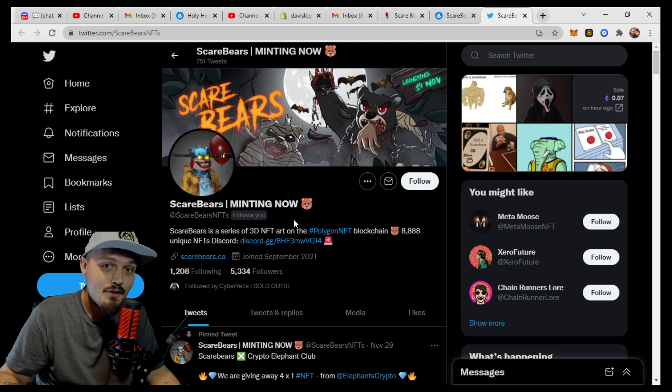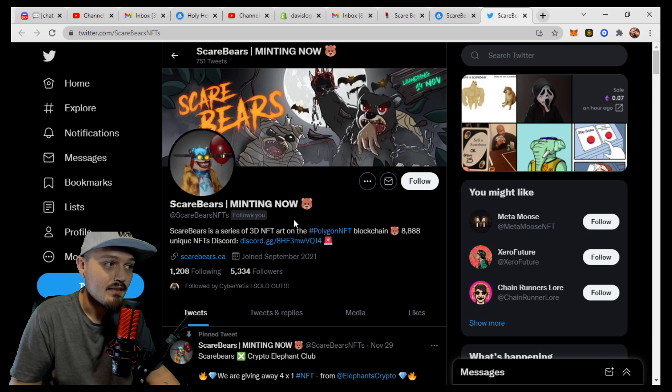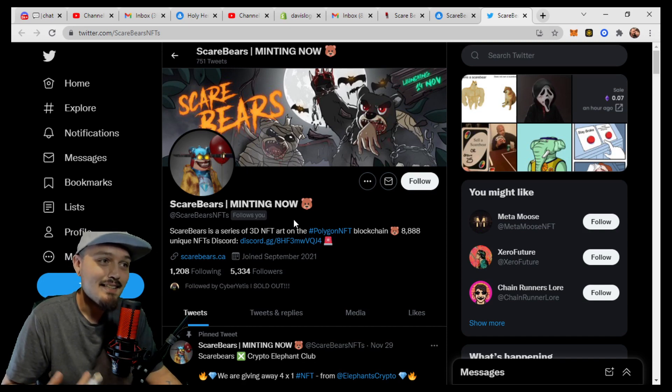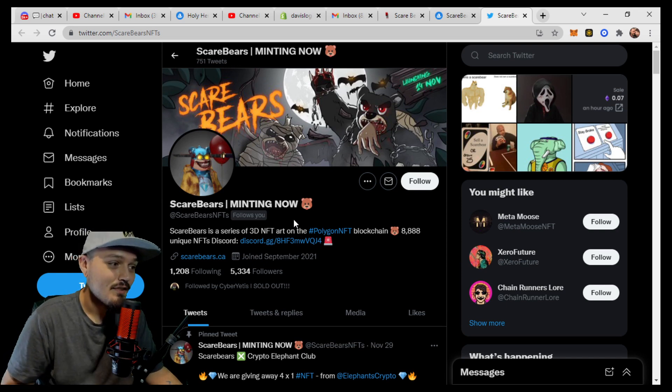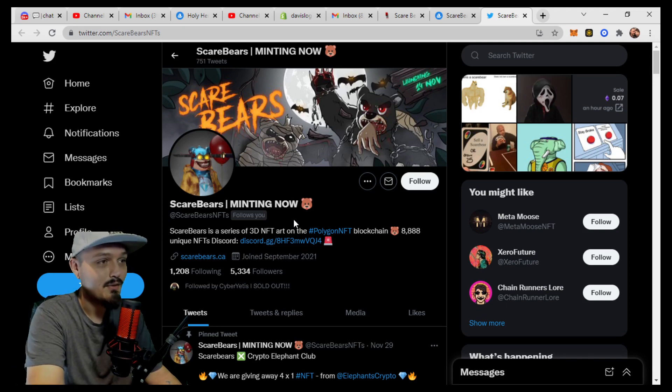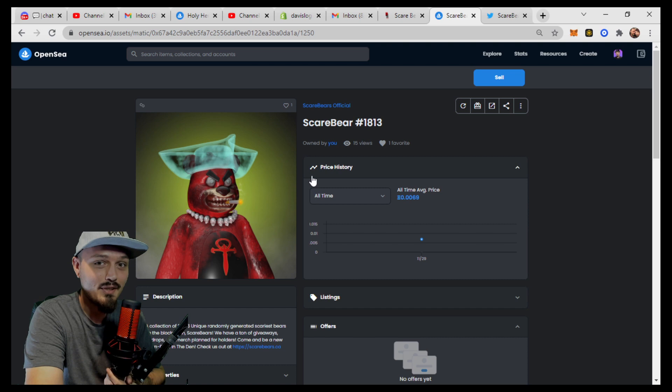In the last week, there is no other project that you guys have asked me to cover more than the Scare Bears. And once I looked at their art and once I looked at the profile pictures they're creating, I could see why. It's unique, it's fun, it's different, kind of scary at times — but people like that stuff. So 5,300 followers on Twitter, going through their post interaction, it does all look very unique and organic. Let's take a look at the Scare Bears website — 8,888 total Scare Bears.